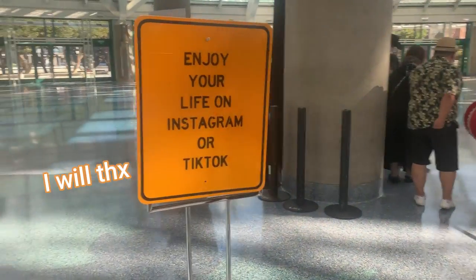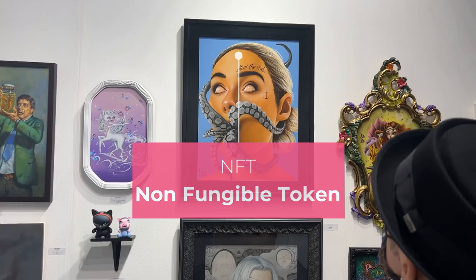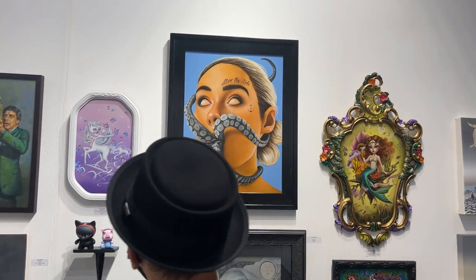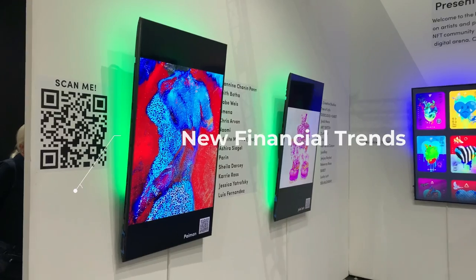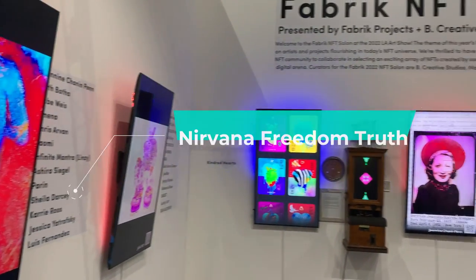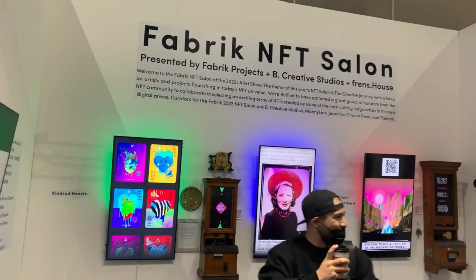We should all know what NFT stands for by now, right? Non-fungible token. But a more fun definition from an artist's perspective could be: next future traditions, new financial trends, nirvana, freedom, truth. You get the picture.